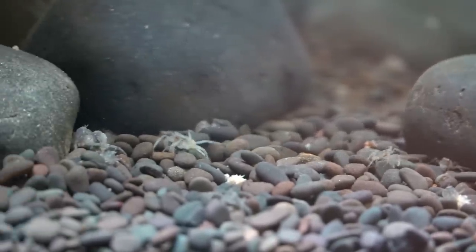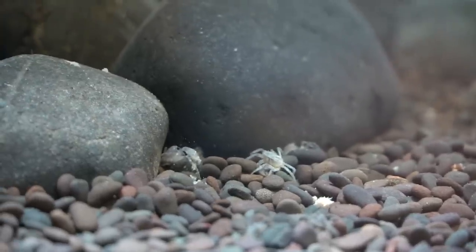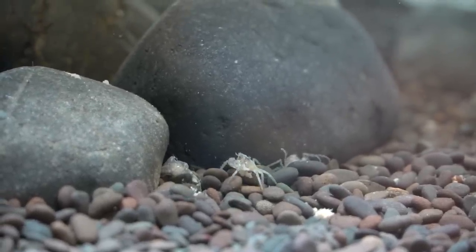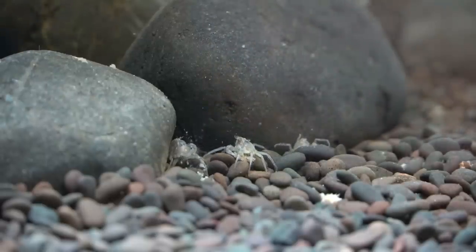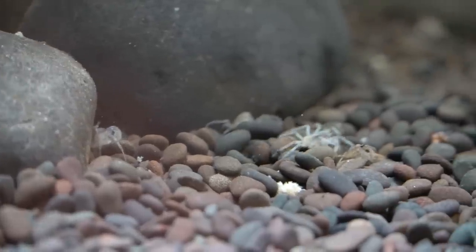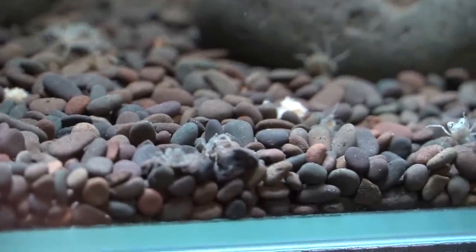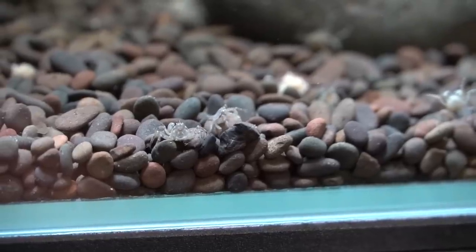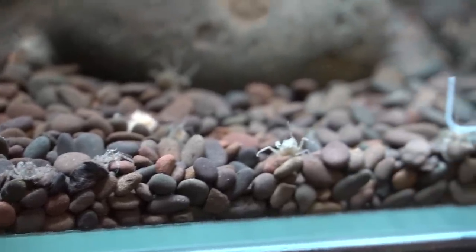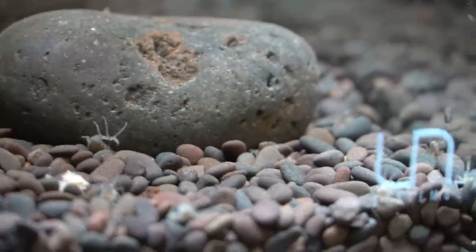I'm pretty stoked about these little crabs — it's been a few years since I worked with them and I think they're so cool. I will be putting shrimp in here and possibly even fish in the future; we'll have to see. As with all my aquariums, this is a gradual process, so stay tuned for that. Thanks as always for your support, especially to my patrons who have stuck with me throughout my infrequent or inconsistent postings.